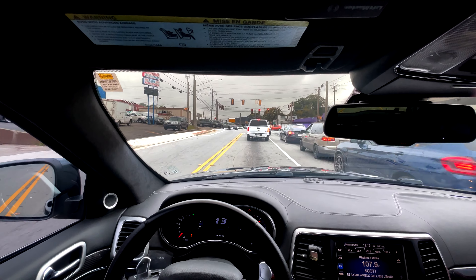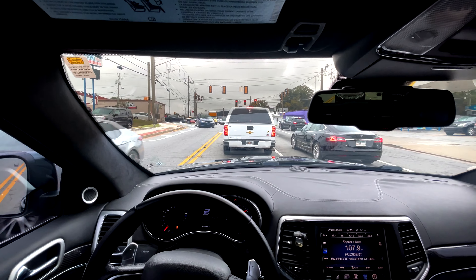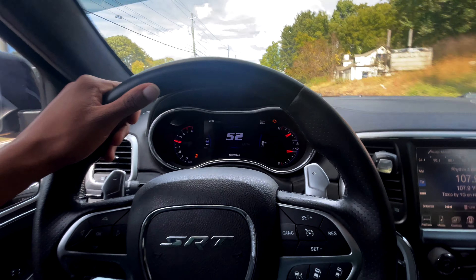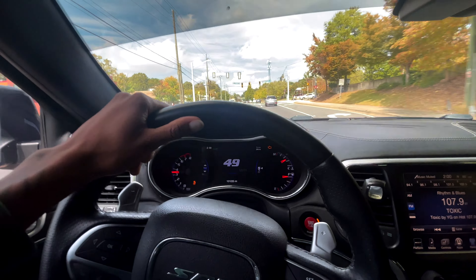Let me give y'all some street cut-up footage real quick. People are probably looking. Y'all hear that? The pops, the burble — all that.